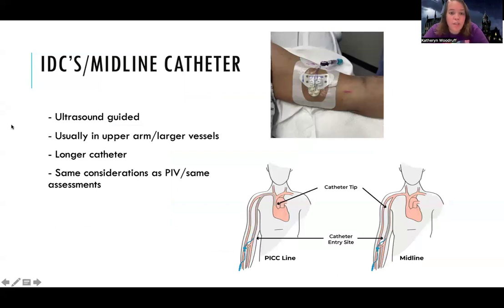There are also what are called IDCs or midline catheters — depending on where you work, they might have different names. Think of this as a superhero IV. It's usually ultrasound guided, placed in the larger vessels of the upper arm. It's a longer catheter — you can see how this midline goes all the way up to the shoulder, whereas a PICC line goes all the way to the heart. You're going to follow the same considerations as a peripheral IV with the same assessments, but be super careful and always follow your hospital policies, as there may be a more sterile procedure for removal. These are usually placed by the IV access team or PICC line team, and most hospitals require specialty training beyond standard bedside nursing to insert them.